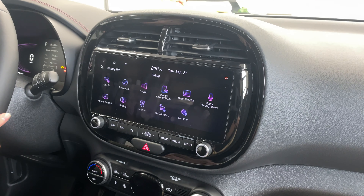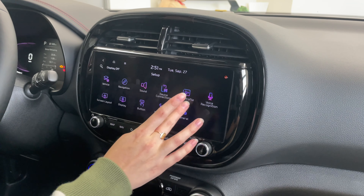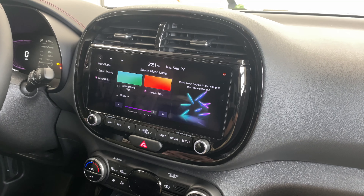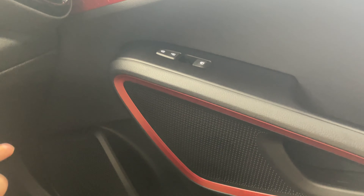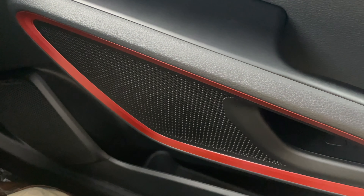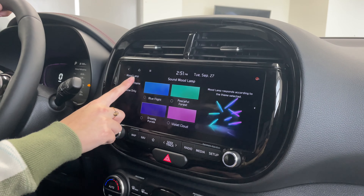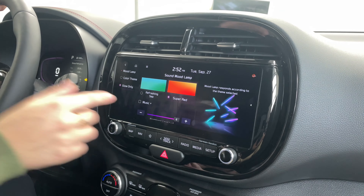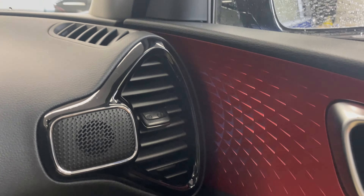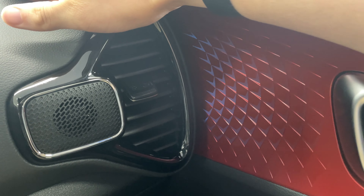Moving on to tech features — something really interesting this vehicle has is sound mood lamp. What this does is it changes the ambient lighting in the cabin, and it plays with the music as well. It's turned on right now. Up here and down here we actually have color-changing ambient lighting. It's pretty bright outside so it may be hard to see, but we can change it from super red to green, which shows up a little bit better.